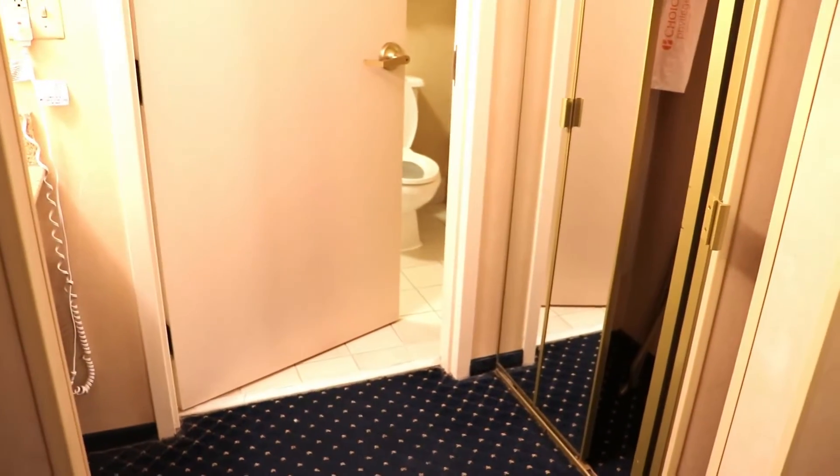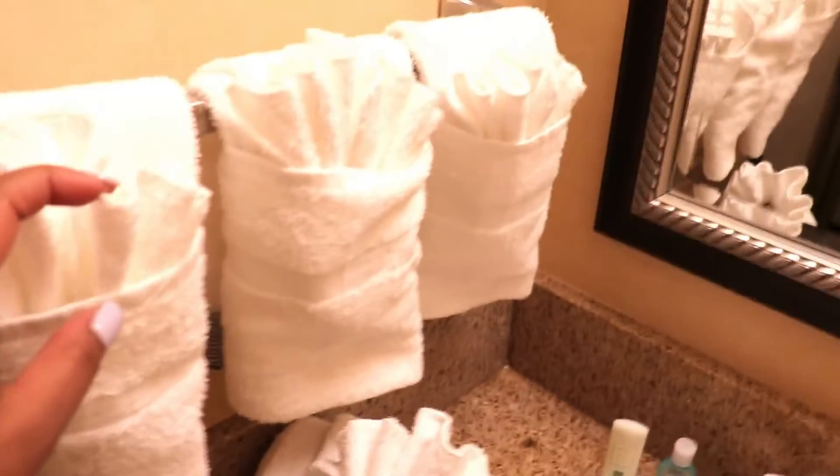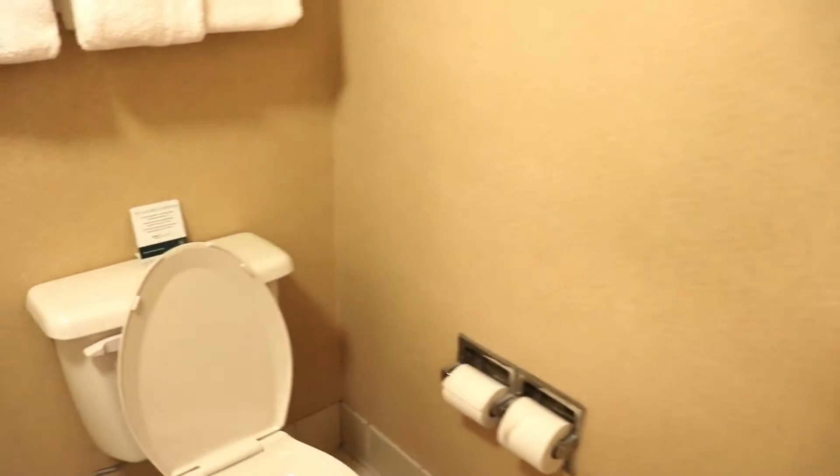Alright guys, I forgot to show you the bathroom, so now I'm actually going to show it. When you walk in the door, this is the little parlor that you saw initially. And this is the closet that you saw me pull the door with originally. This is what the bathroom actually looks like — it's clean, everything is nice. The tub is very simple, very clean, straight to the point.